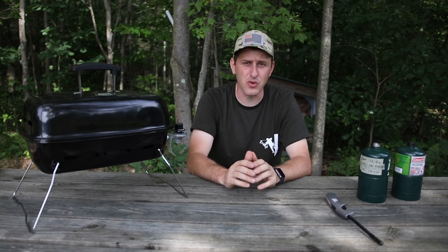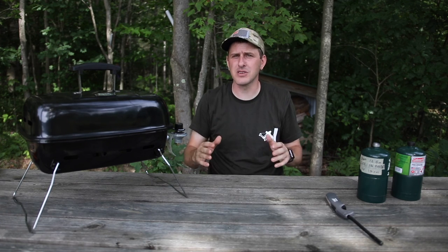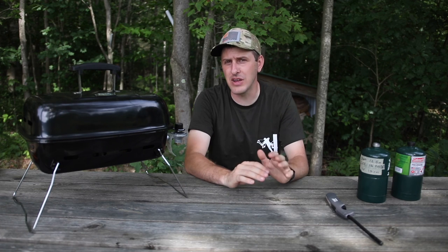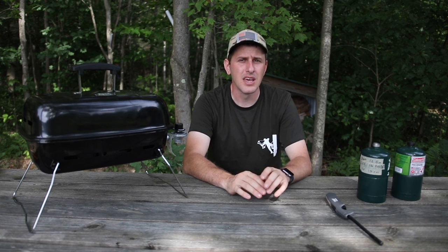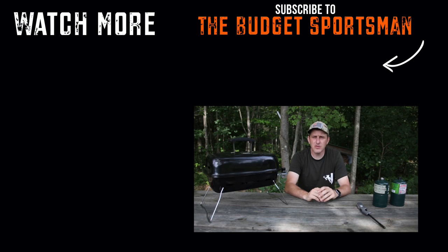Overall, we feel like it's been a great purchase for our family. It's really helped us to maximize and enjoy our adventures and experiences in the outdoors, helping us have some nice meals and really enjoy grilling out in creation. If you enjoyed the video, please leave a comment down below and let me know what you think. If you're interested in the grill, I'll leave a link in the description. Until next time, I hope you remember to get off YouTube and get outdoors into God's great creation.